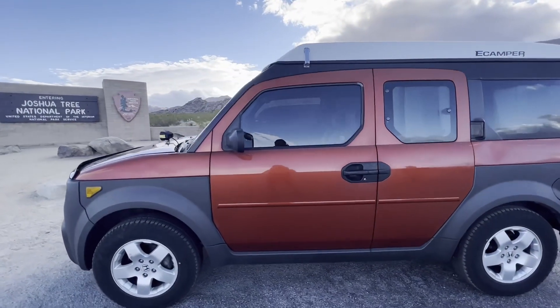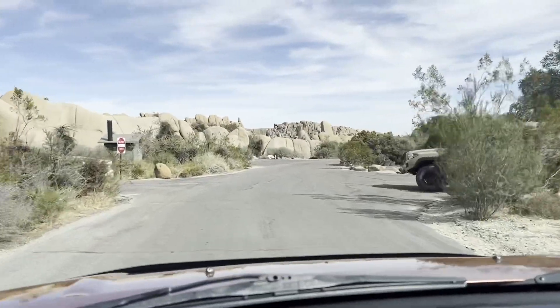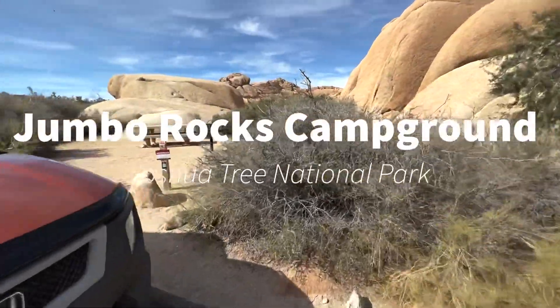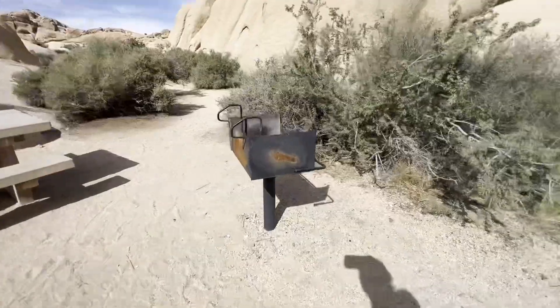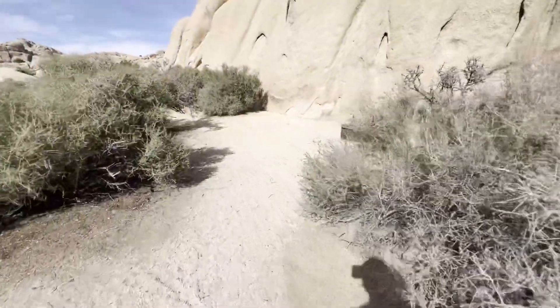Hello guys, we are here at Joshua Tree National Park and we just arrived to the campground. It looks really nice right here. As you can see, we got a table here and one of these grills, and there is a lot of space for tents.